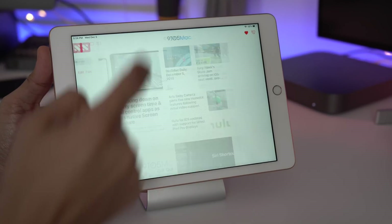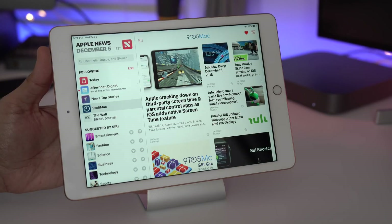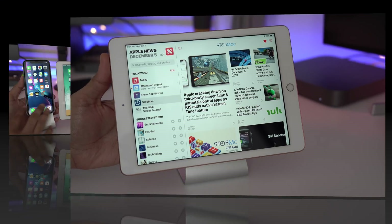As far as Apple News is concerned, there is now the ability to hide the sidebar just like that on the iPad in 12.1.1 — that is new for the News app.